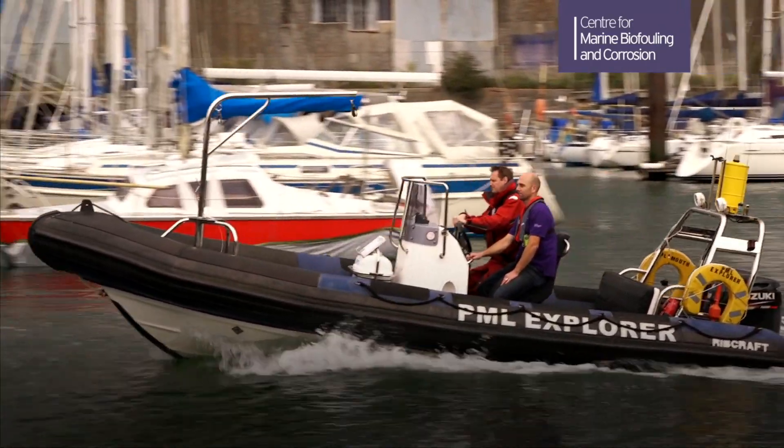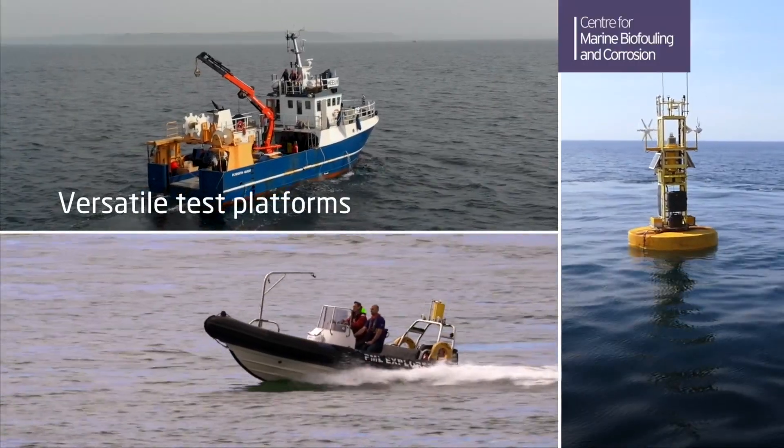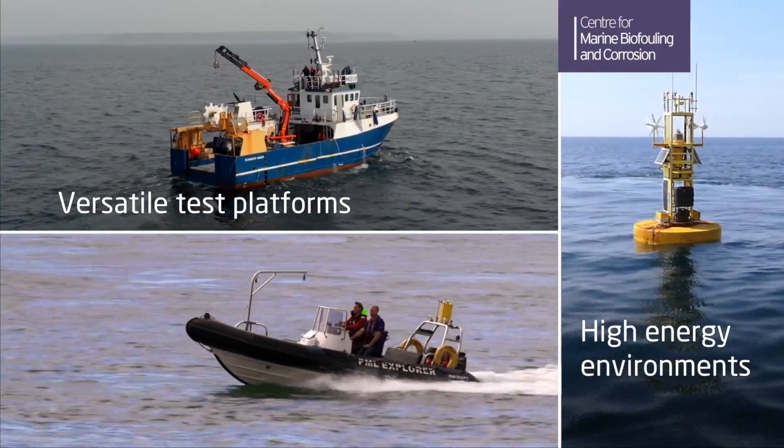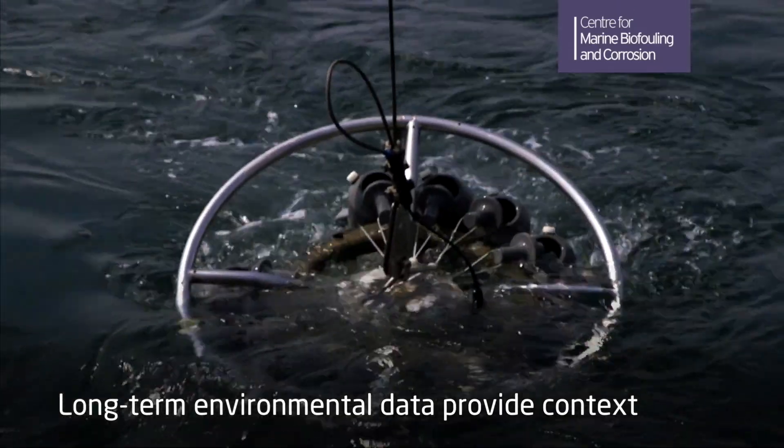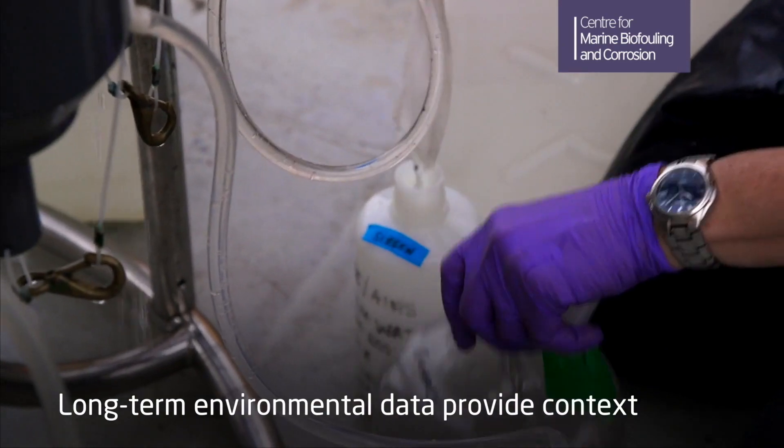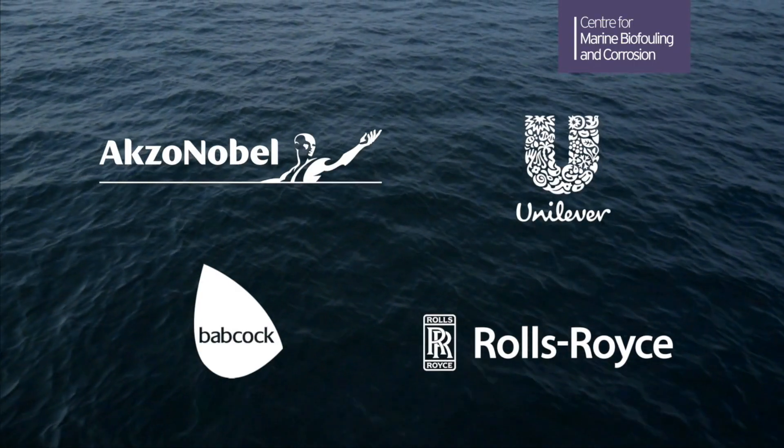Our scientific vessels and autonomous offshore data buoys provide versatile test platforms in high-energy sites and are backed up by long-term environmental data to give the best possible context for interpretation of results. Our track record with customers,